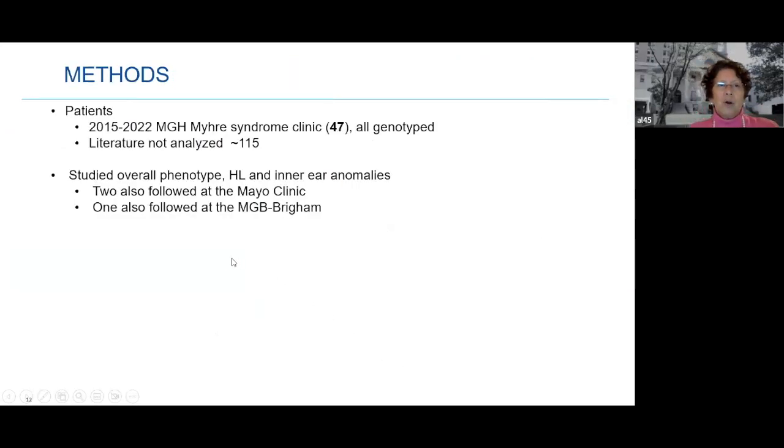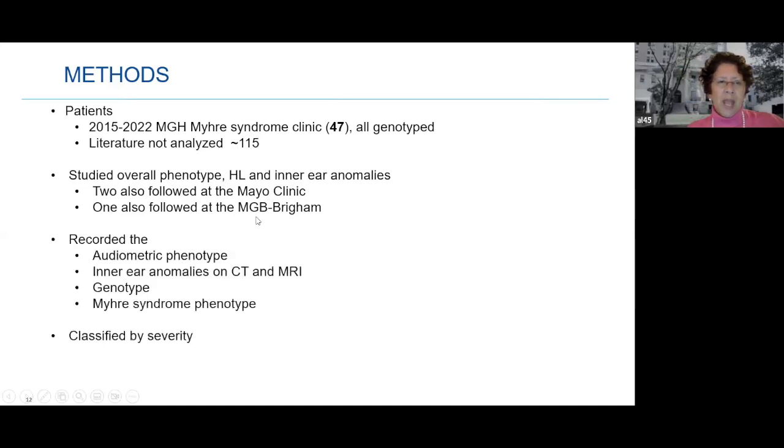We looked at patients from 2015 to last year when the clinic was founded — 47 patients, all of whom had genetic testing since that is required to make the diagnosis. We did not look at the literature. There were probably about 115 reported in the literature, now likely 150 to 200, usually coming in small case reports. We looked at hearing loss overall, audiometry, inner ear anomalies on CT and MRI, the gene, and the overall Myrie Syndrome phenotype classified by severity.